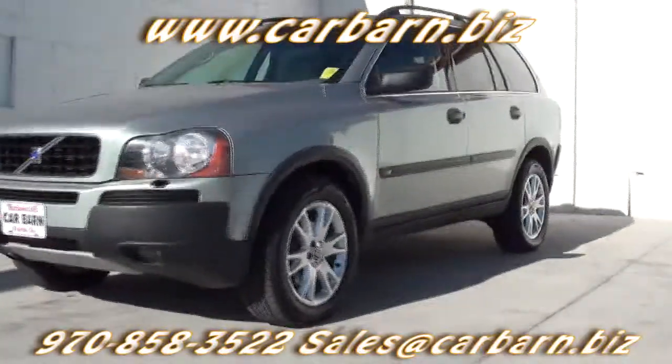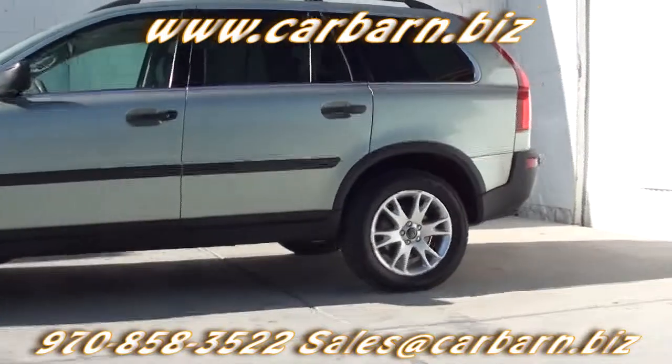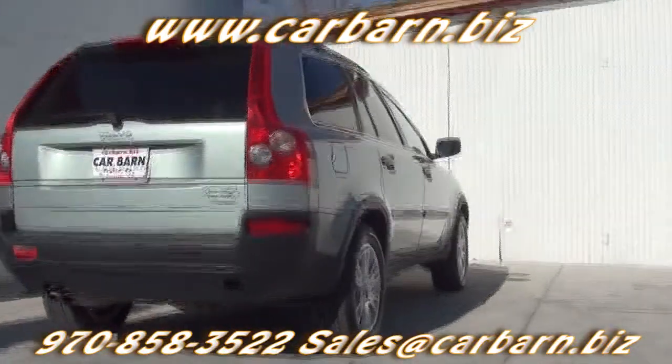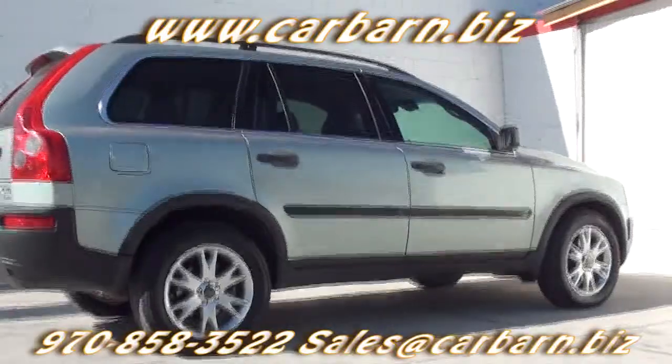This is a Carfax one-owner car with an accident listed in March of 2005. It has passed my safety check and had a fresh oil change. It comes with a 3-month, 3,000-mile limited powertrain warranty that is valid at any certified mechanic.